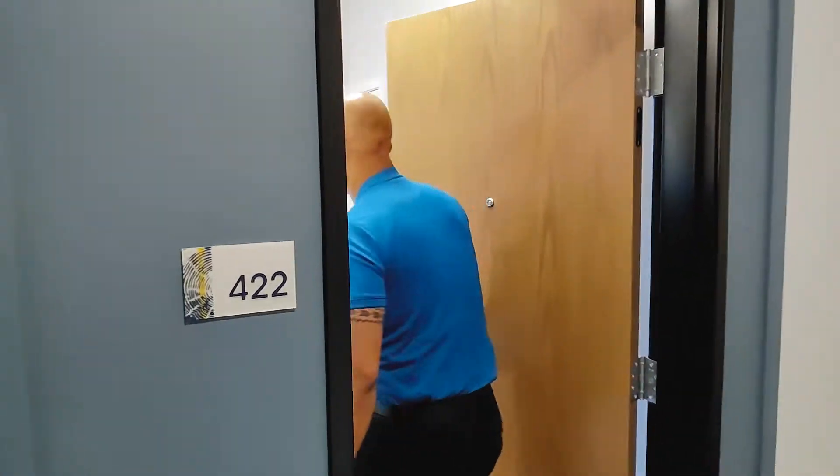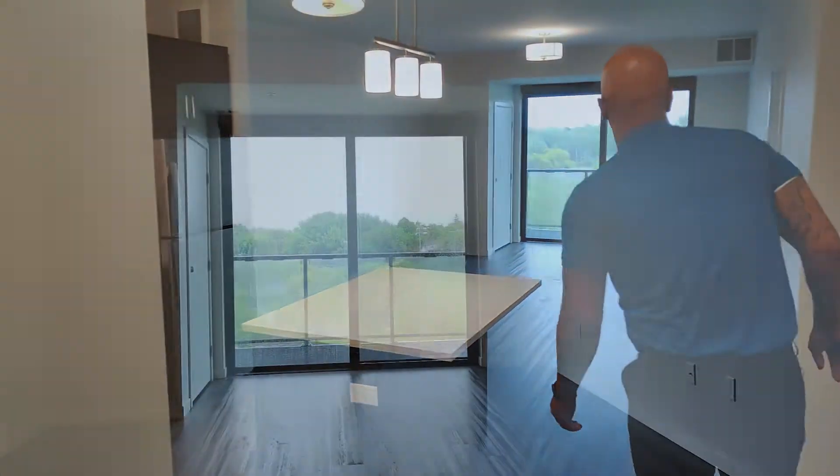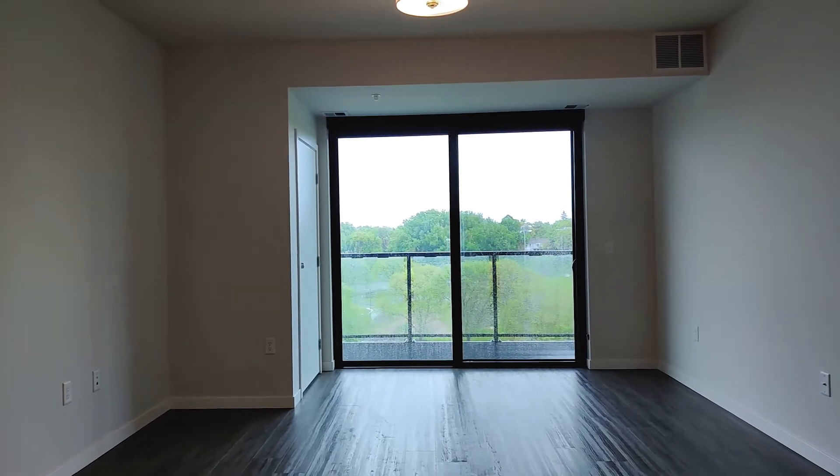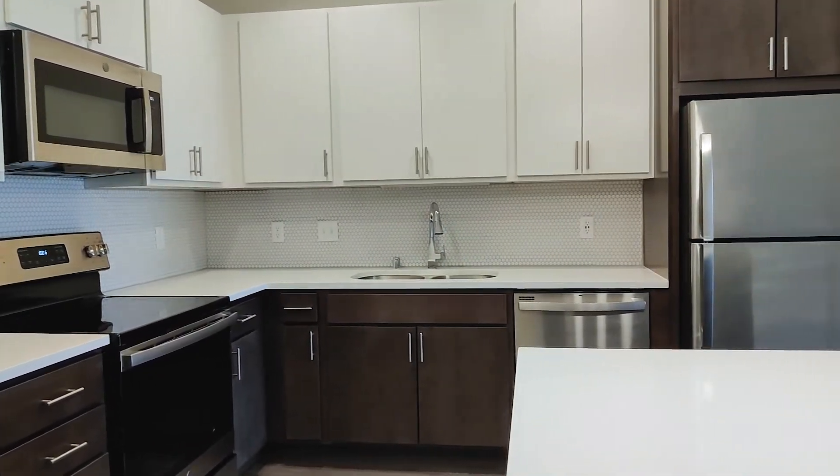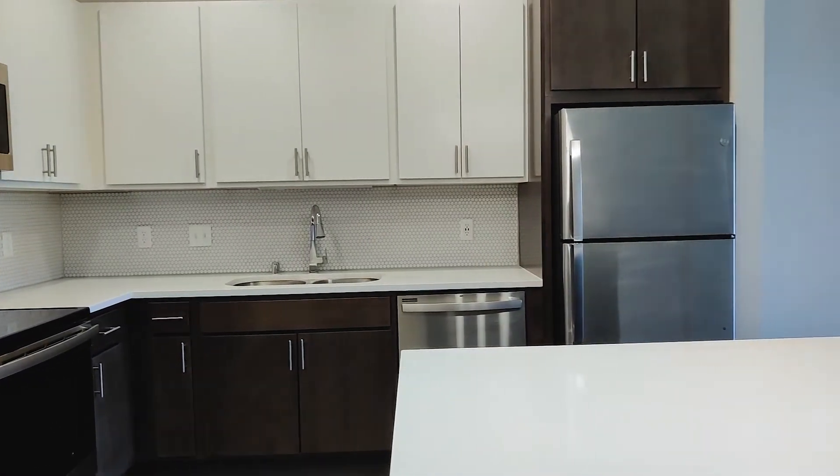Welcome! Today we're going to be looking at our one-bedroom D layout, approximately 769 square feet. As we walk into the kitchen area, you'll see we start with plank vinyl flooring that matches well